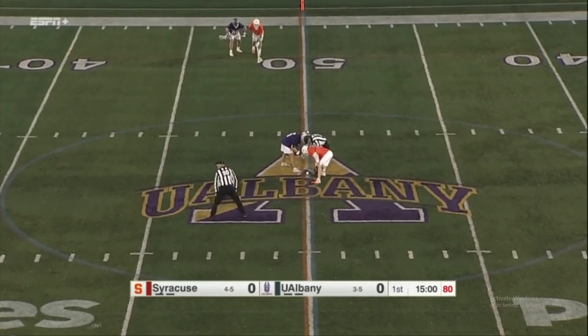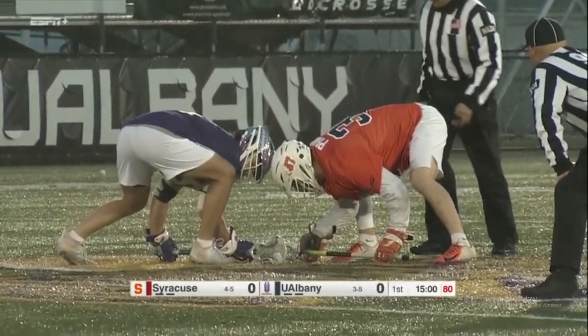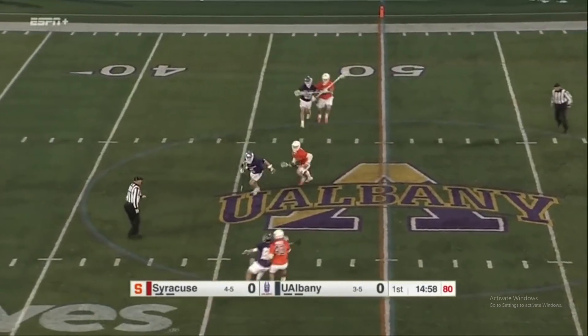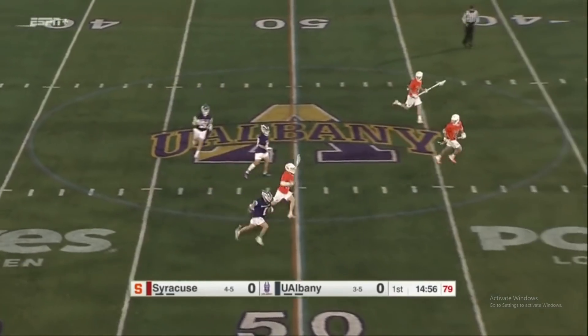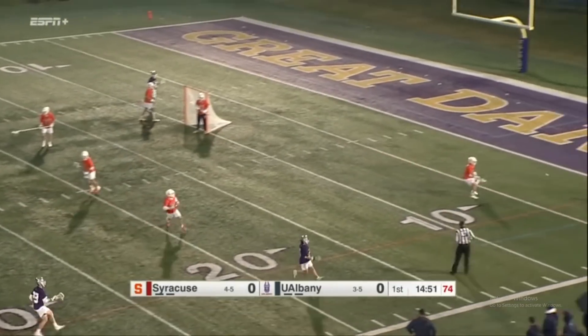He's fourth nationally in ground balls right now, averaging 8.6 per game, and he's going up against Regan Enders for UAlbany. Two TD Erlin coach players, TD an assistant coach, and Regan gets that early face-off win for the Great Danes, and the team in purple and white will go on offense first.